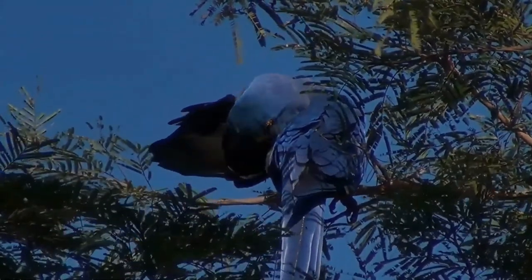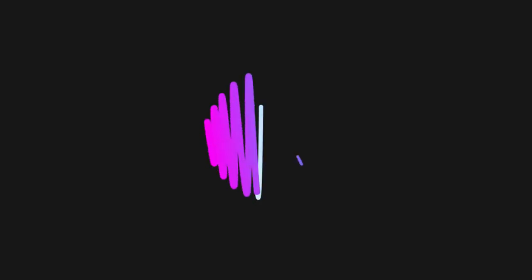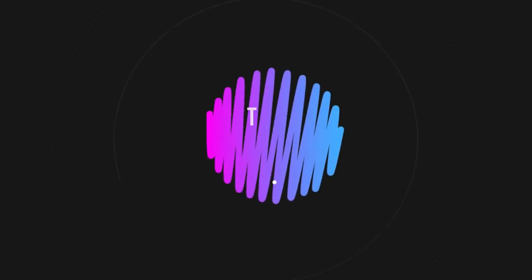They are also very even-tempered and can be calmer than other macaws, being known as gentle giants. Thank you for your visit. Till we meet again, take care.